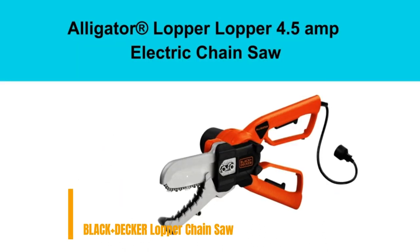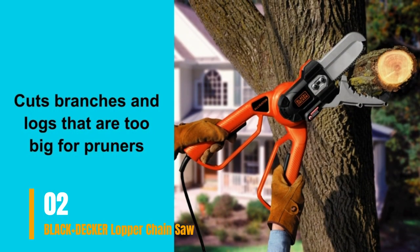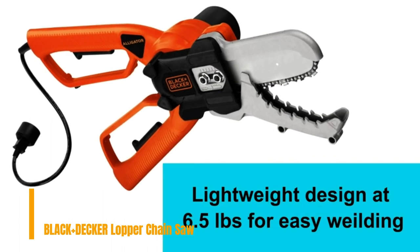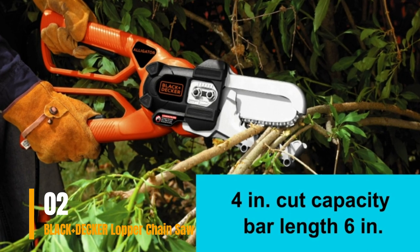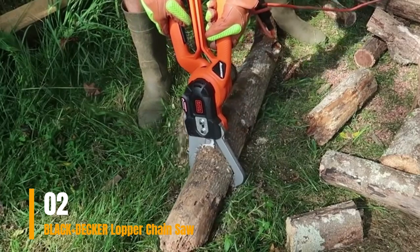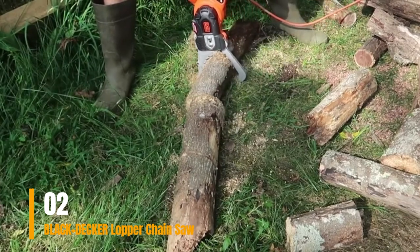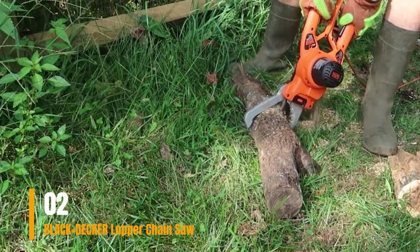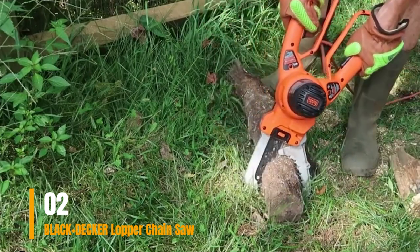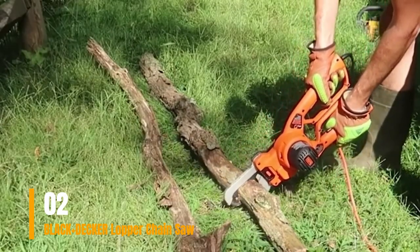Number 2: Black+Decker Alligator Lopper Chainsaw. The Alligator 4.5 Amp Electric Lopper Chainsaw stands out as a superior option to manual loppers, offering enhanced power and effortless cutting through thicker branches and limbs. Its robust bar and chain are built to withstand frequent use, while the electric motor ensures a constant and uninterrupted power supply. Metal guards provide an additional layer of safety. With its scissor-like motion, this chainsaw can swiftly power through limbs up to 4 inches thick. Unlike manual loppers, it boasts a 6-inch bar and chain, enabling it to tackle even the most challenging tasks. Metal guards also protect the jaws from the cutting chain.